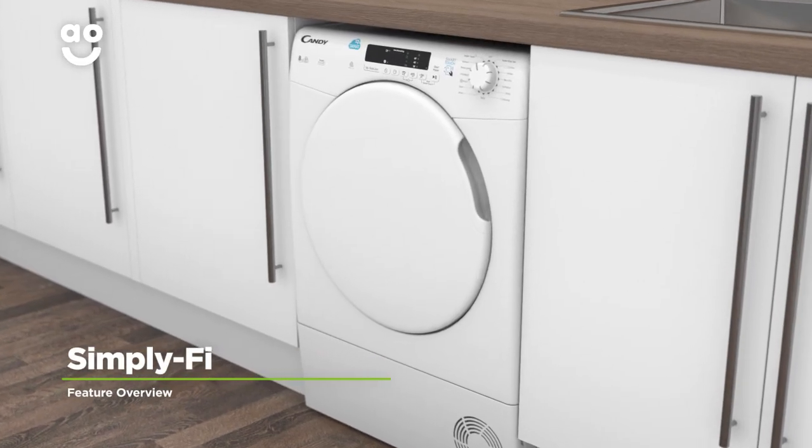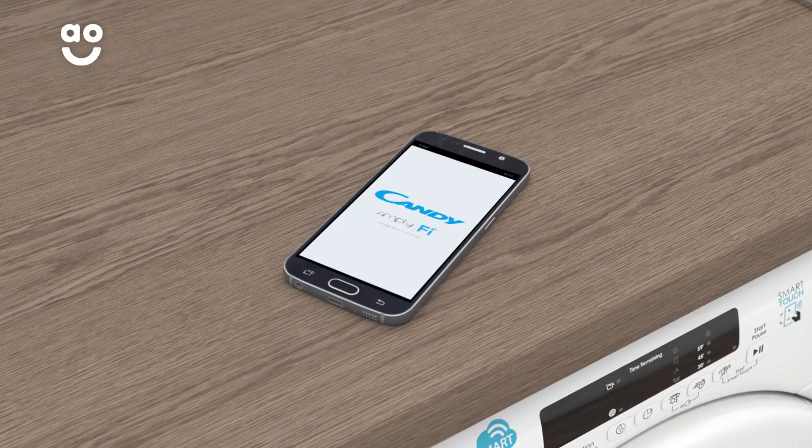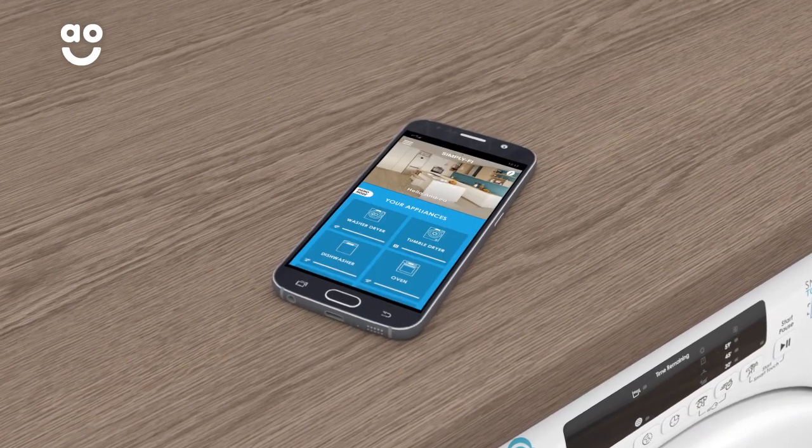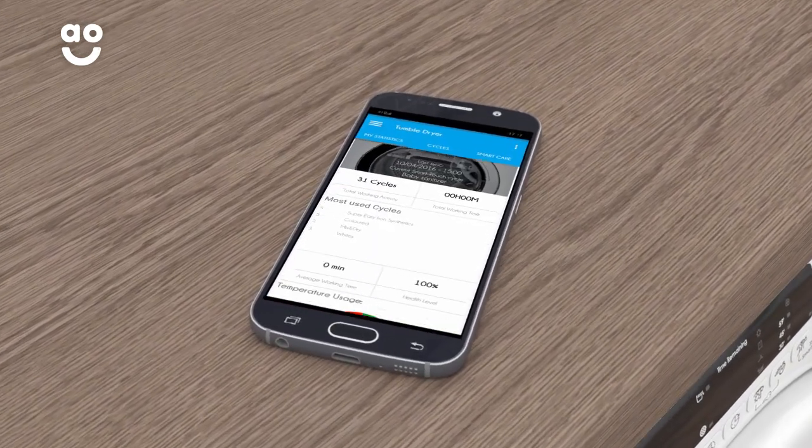This model can be remotely controlled using Kandy's Simplify app from your Android smartphone or tablet. Once you've downloaded the app for free, you can turn the appliance on and off, choose your cycle and monitor the progress of your laundry.